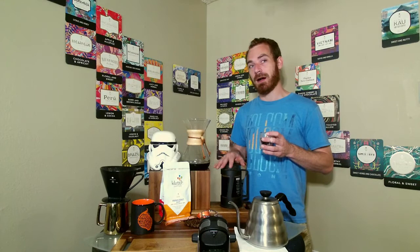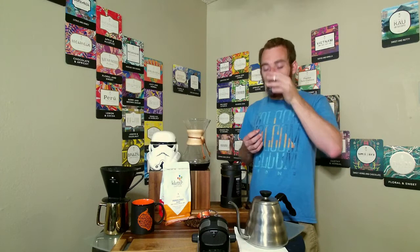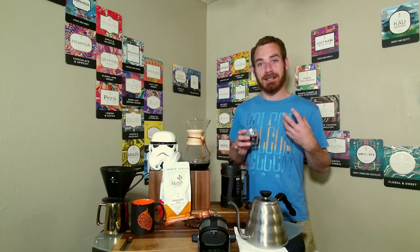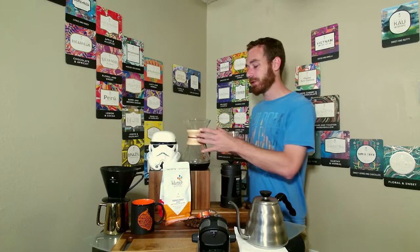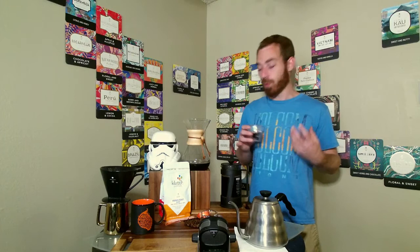We're getting a lot more of those dark chocolate notes, which give us those dark bitters, and as the palate washes away we get that nice sweet molasses flavor. The French press tastes much sweeter than the Chemex because those intense bitter notes are that much stronger, so as the palate clears and flavors start to wash away, that intense bitterness starts to taste sweet. The contrast of bitter to not-bitter is so intense on the French press that the molasses sweetness tastes even sweeter.